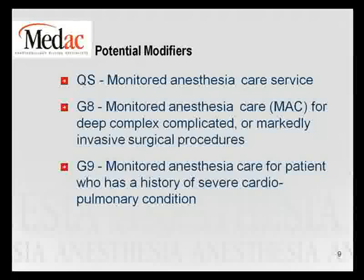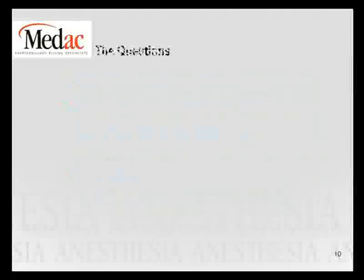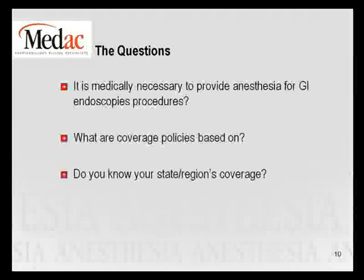The questions we need to ask are: is the anesthesia for the GI endoscopy procedure medically necessary? What are the coverage policies based on? And do you know what your state and region's coverage is? Those are the questions listed on slide 10, and we'll go over those and provide insight on what constitutes medical necessity and other considerations.